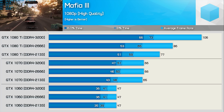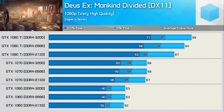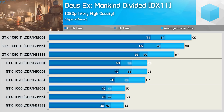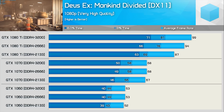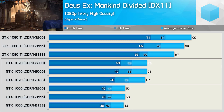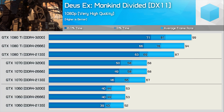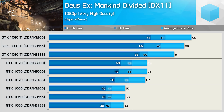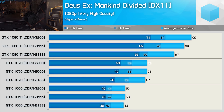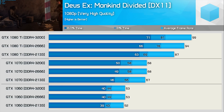Deus Ex: Mankind Divided isn't a heavy CPU user, but even so we found when using the GTX 1080 Ti that memory speed matters. The difference between DDR4-2133 and 3200 was noticeable — a 14% increase in the average frame rate, and the minimum was also boosted by 13%. Now with the GTX 1070, those gains are gone; the average is within the margin of error, and the same is true for the 0.1% frame time when comparing DDR4-2666 and 3200. Once we filter down to the GTX 1060, there are no real gains worth talking about — everything is within the margin of error.